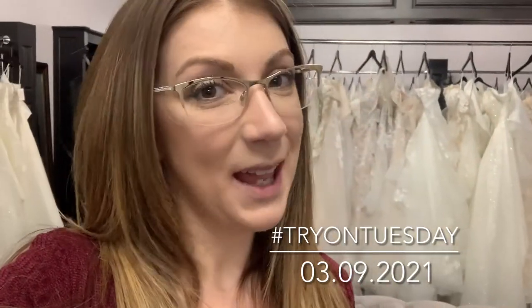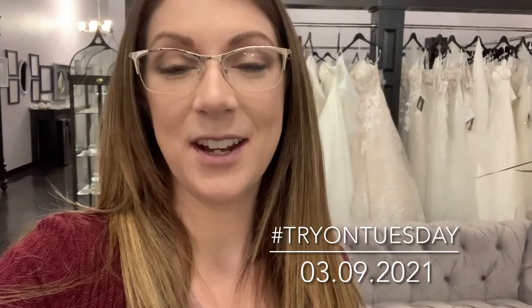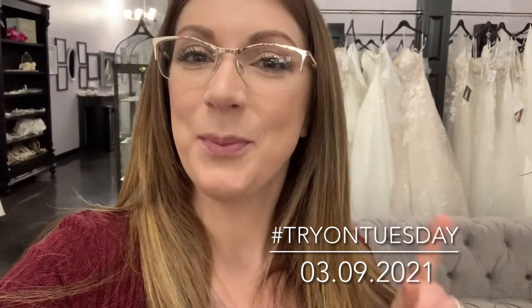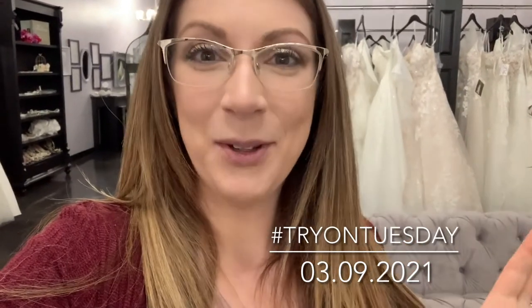Today I have four dresses for you. I'm going to do a super quick disclaimer — we had a trunk show going on last week, so we had dresses here from Essence of Australia that we don't normally have. I have a couple of those dresses to show you, but by the time you get here for your appointment, they might not be here anymore. If there is a designer that you love, there's probably a trunk show coming up and you might want to come, because we have additional dresses that we don't normally have for that weekend. We can't carry every single dress, of course, so you might want to see what we have when we have one of those trunk shows.